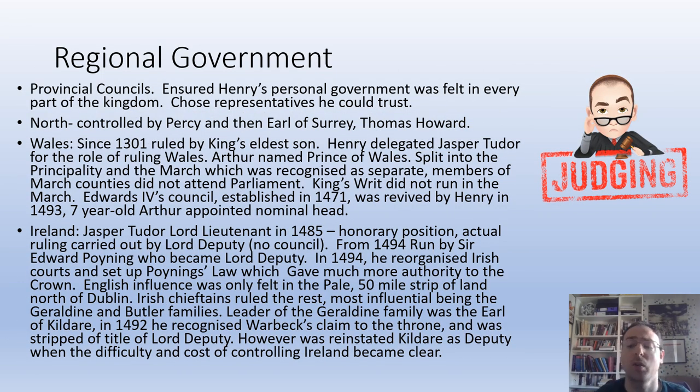One of the most difficult aspects of controlling his realm for Henry VII is controlling the regions. He sets up provisional councils and puts people he can trust on them. The north is controlled by Percy and then the Earl of Surrey, Thomas Howard. However, there is a rebellion in Yorkshire, so that doesn't completely go to plan.